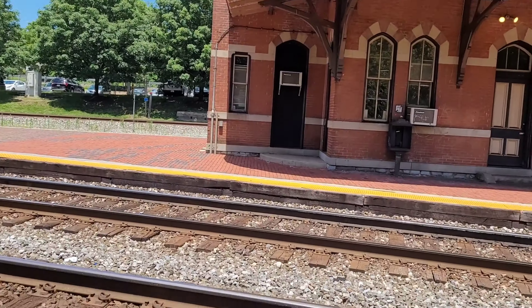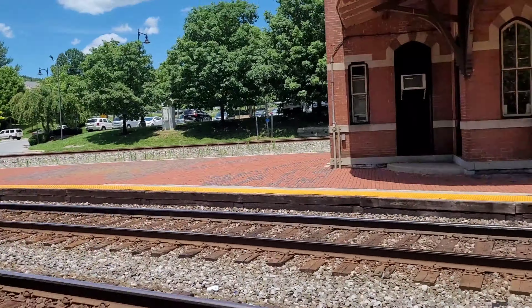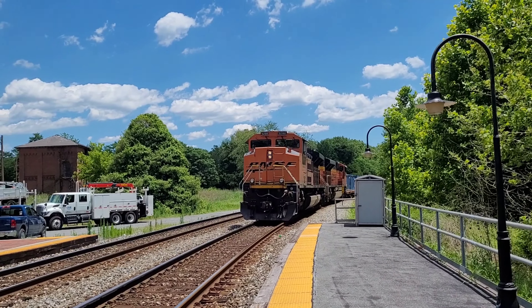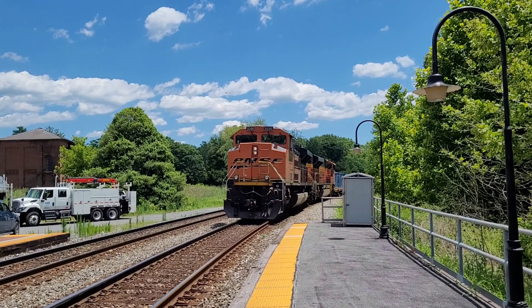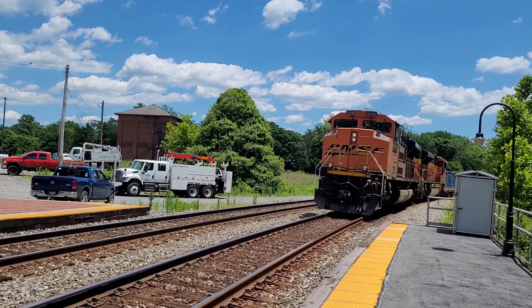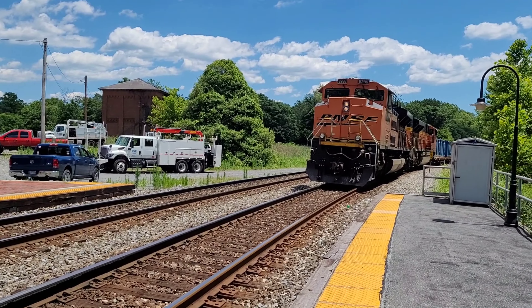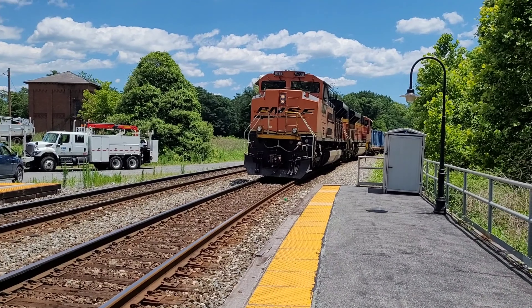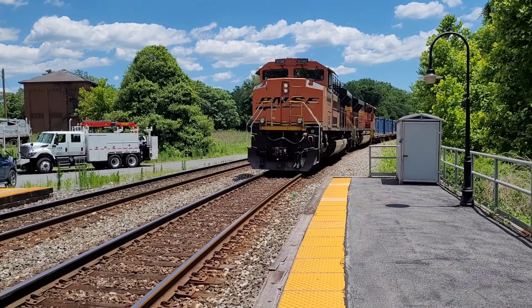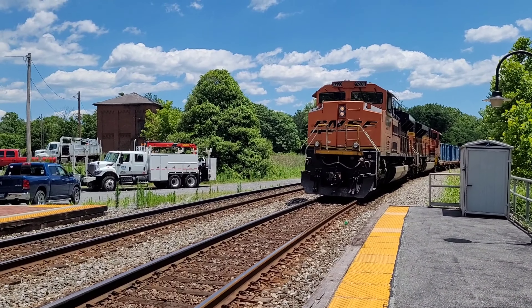N744 will be on track one and CSX B709 is sitting here on west on two. So east on one and west on two — you don't usually see that; usually it's east on two and west on one. However, B709 is always on the two track whether it's east or west. B709 always goes west two-to-two at Point of Rocks.